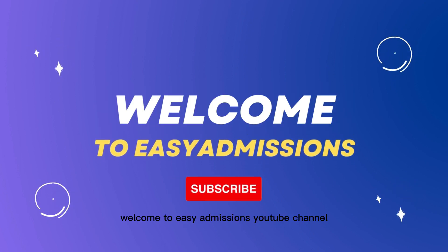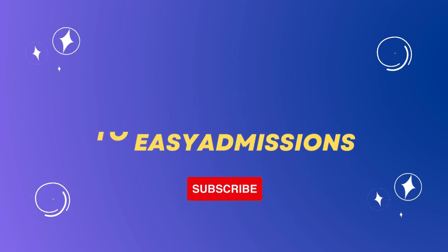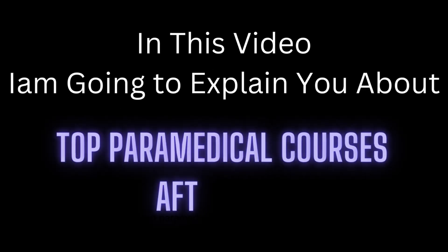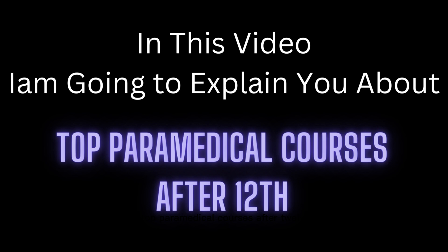Welcome to Easy Admissions YouTube channel. In this video, I am going to explain about top paramedical courses after 12th class. So those who are looking for paramedical courses after completing 12th class, please watch this video completely.